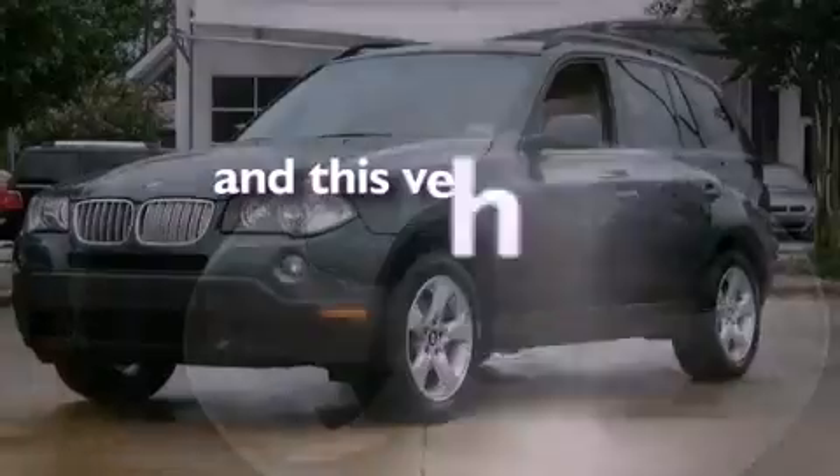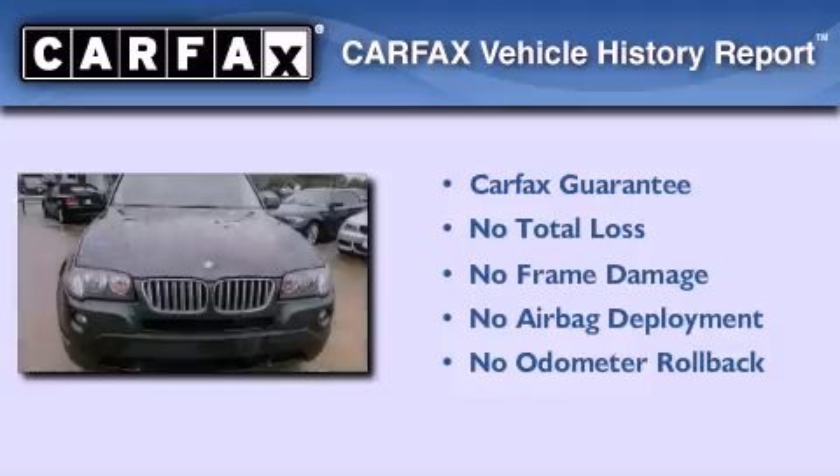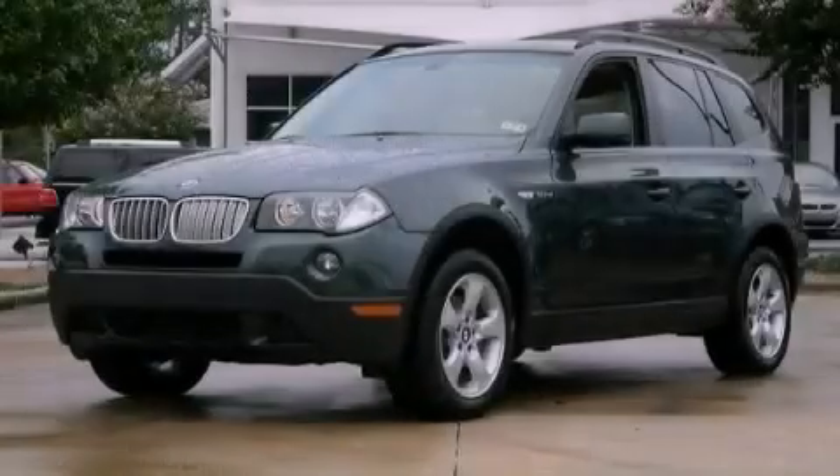This vehicle has less than 72,000 miles. Not to mention that this BMW qualifies for the Carfax buyback guarantee. Contact us today to arrange your test drive.